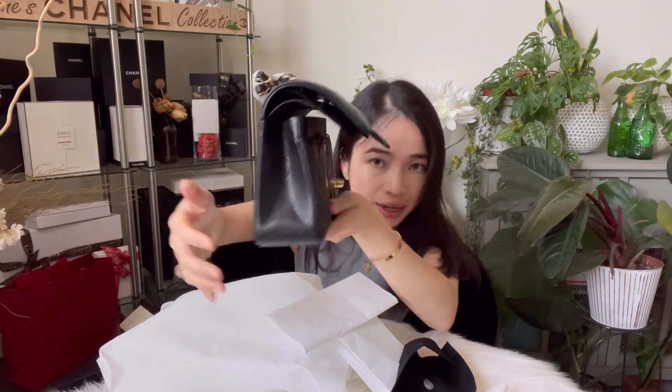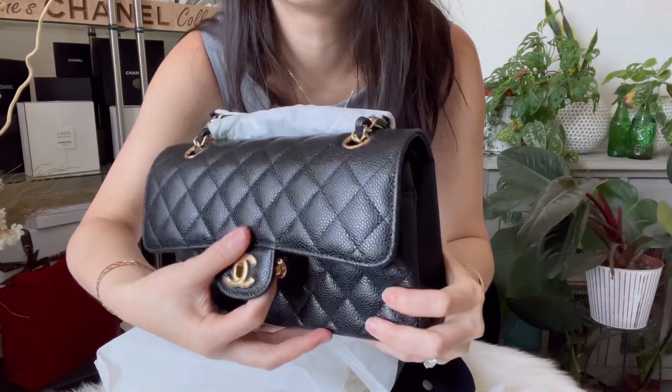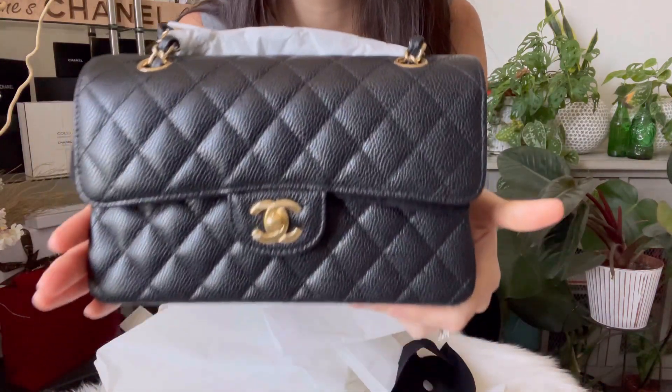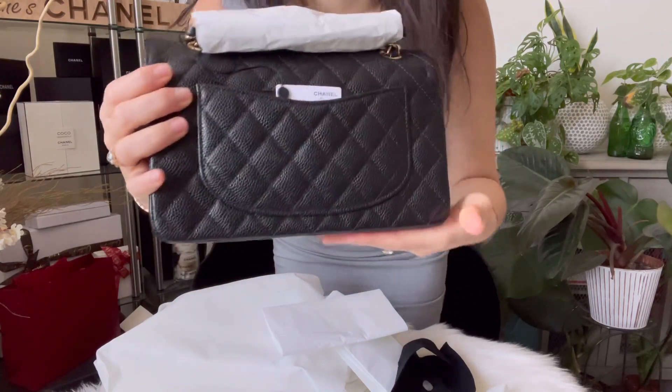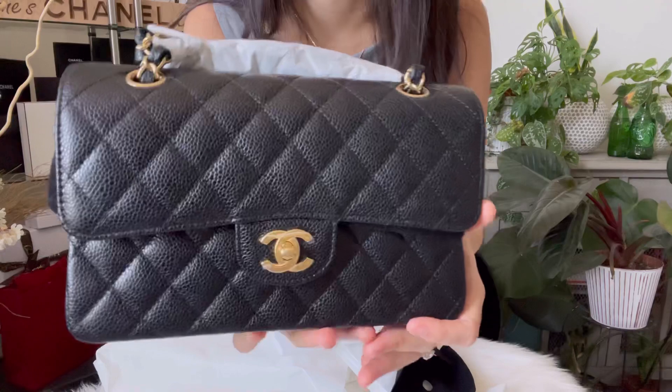Wow, look at it — the small classic flap in all its glory. There's one big thing I noticed and I can't wait to show you guys. I'll most likely do a comparison video with my lambskin — it's going to be a great video. I texted my SA one random day and said I really need to just buy a small classic flap.